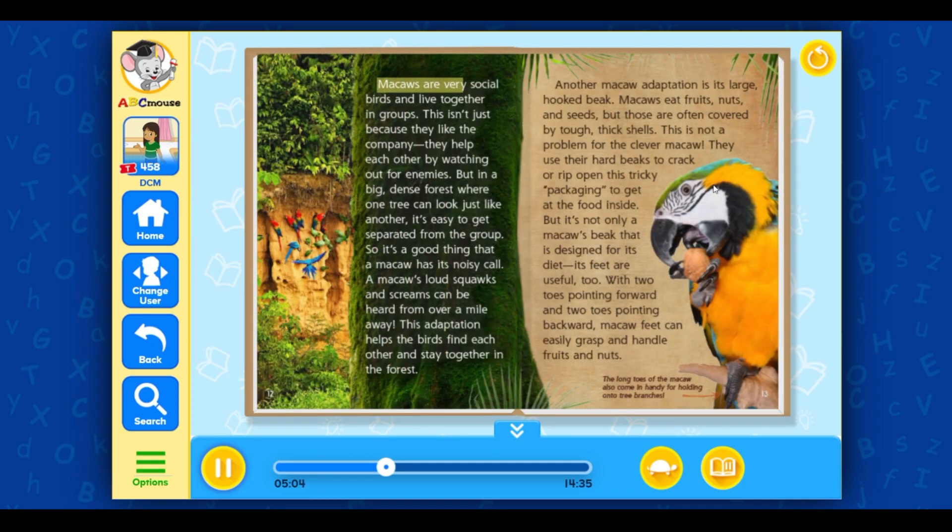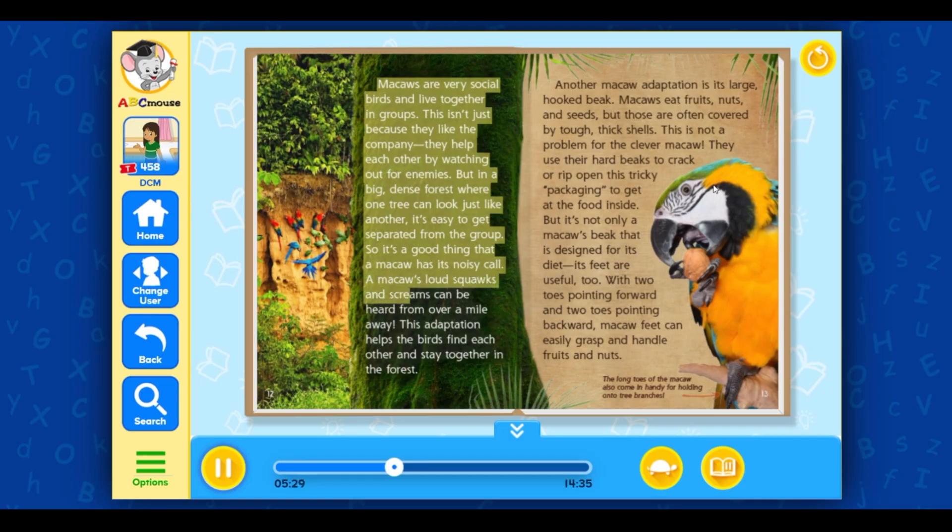Macaws are very social birds and live together in groups — not just because they like the company, but because they help each other by watching out for enemies. But in a big, dense forest where one tree can look just like another, it's easy to get separated from the group. So it's a good thing that a macaw has its noisy call. A macaw's loud squawks and screams can be heard from over a mile away.